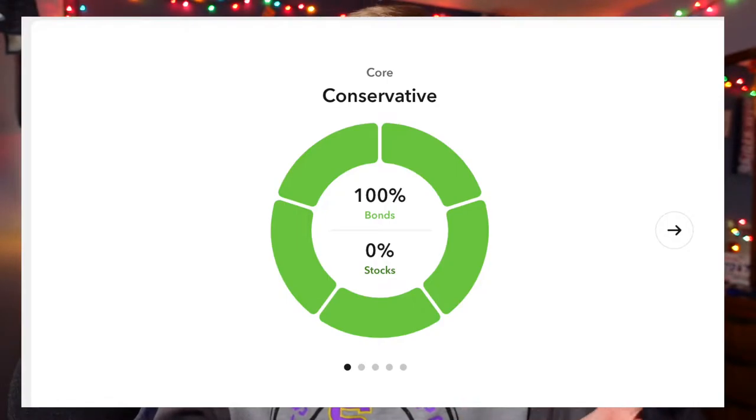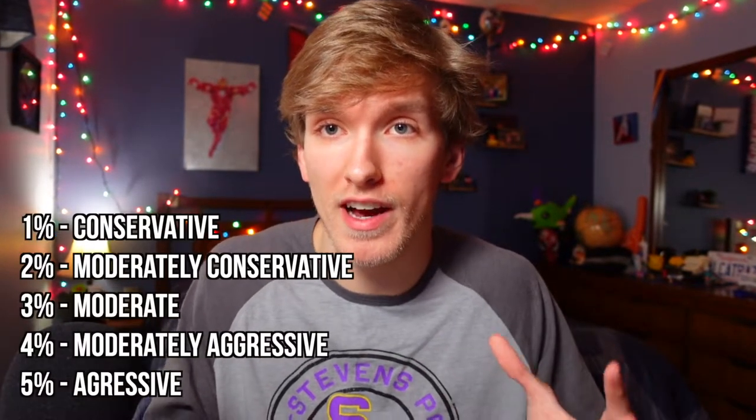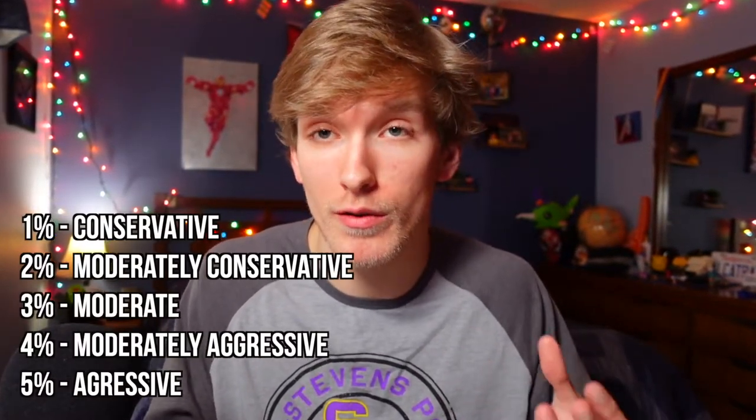If you are conservative and turn this feature on, you are investing only 1% of your allocation into Bitcoin. If you go with moderately conservative, you're investing 2%. If you're doing moderate, you're doing 3%. Moderately aggressive is 4%, and then finally aggressive is 5%. So your entire portfolio would be made up of 95% stocks if you go with this Bitcoin alternative, and then 5% of your allocation would be Bitcoin.